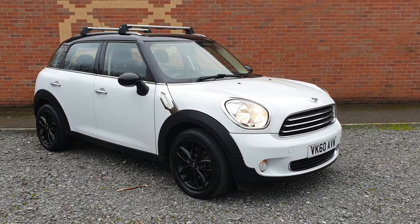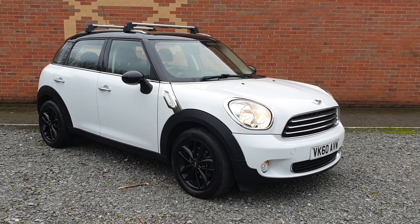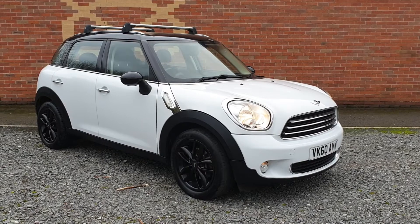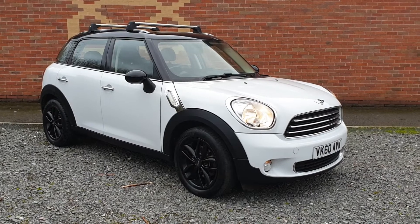Come and test drive it — very informal, laid-back atmosphere. Have a look at the car at your own freedom and test drive it, no problem at all. Give us a ring on 01543 523 007. Check us out — plenty of reviews there, as you can probably already see.